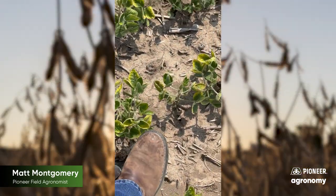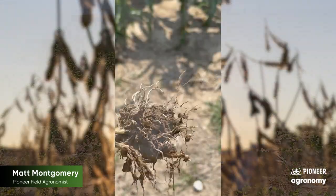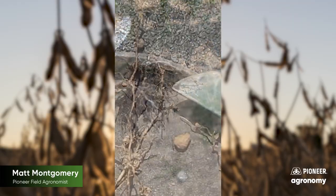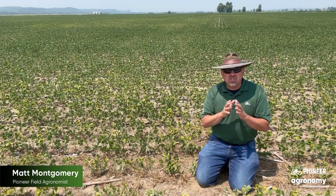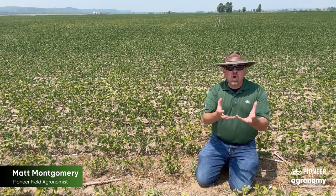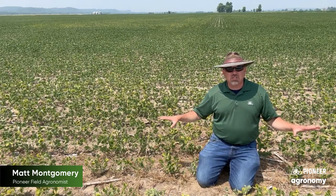Instead, we have to dig — figuratively and literally — to see what's going on. Remember, we're only seeing one half of the problem: the above-ground half. We have to dig and look at the root system itself. And when we do that in this field location, we begin to notice small little white dots on the root material that catch the eye if we're looking carefully. Those are cyst females — soybean cyst females — feeding on the root material, slowly sucking away water and photosynthate and nutrients, thus resulting in the symptoms that you see here.